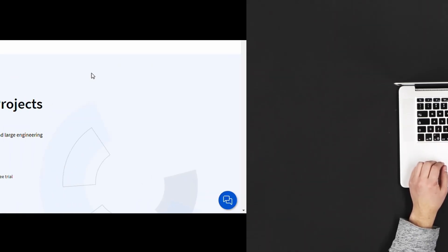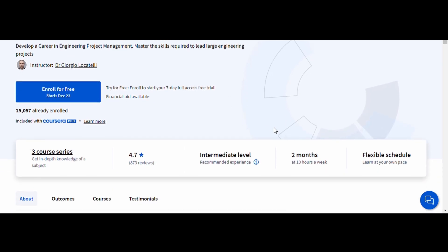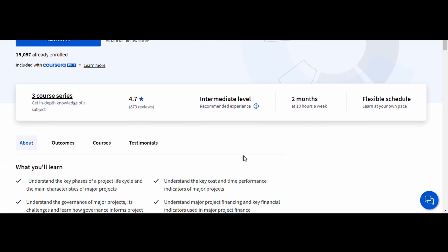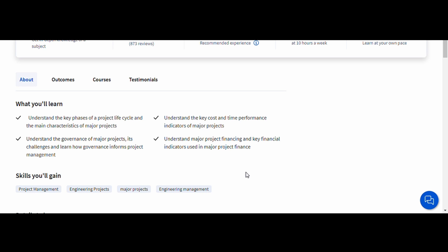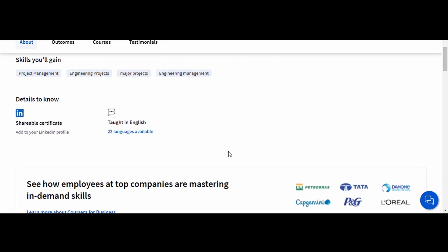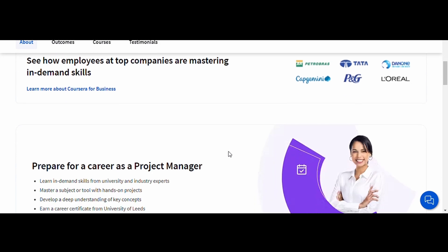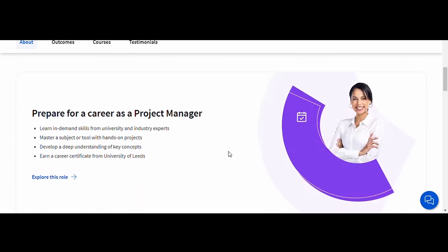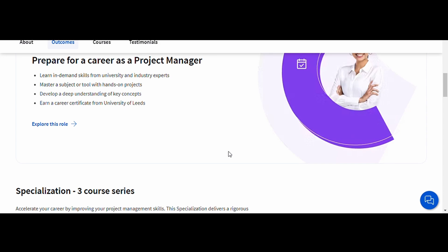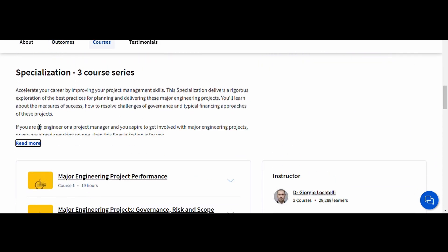Number one: Managing Major Engineering, University of Leeds. This course is designed for engineers who want to understand the challenges of managing large-scale engineering projects. From infrastructure development to industrial machinery, you'll learn how to handle the complexities of planning, budgeting, and teamwork. With insights into leadership and decision-making, this course is perfect for mechanical engineers aspiring to leadership roles in major projects.